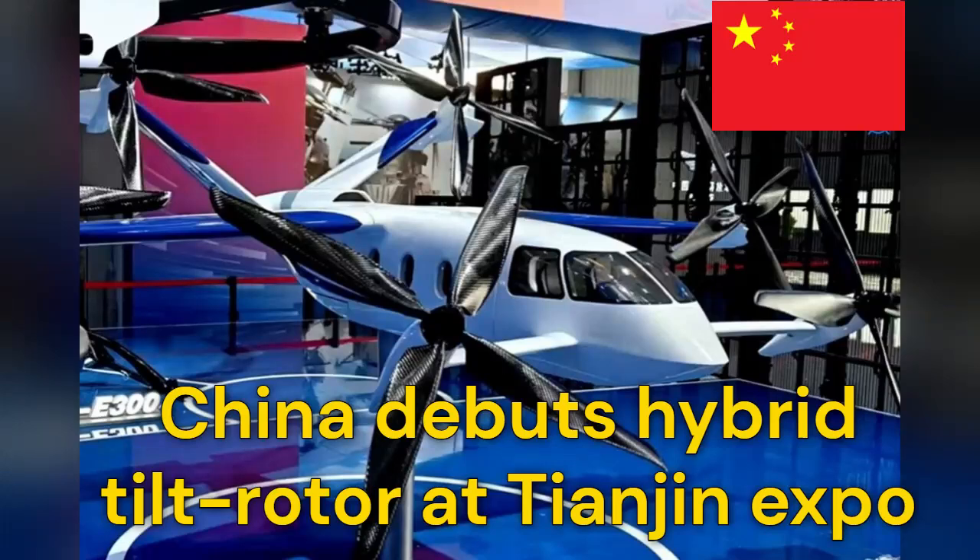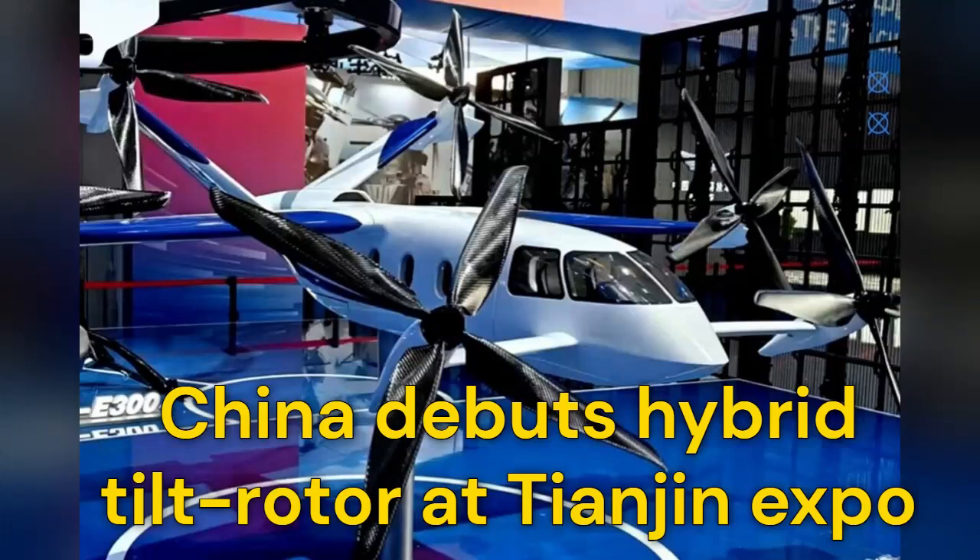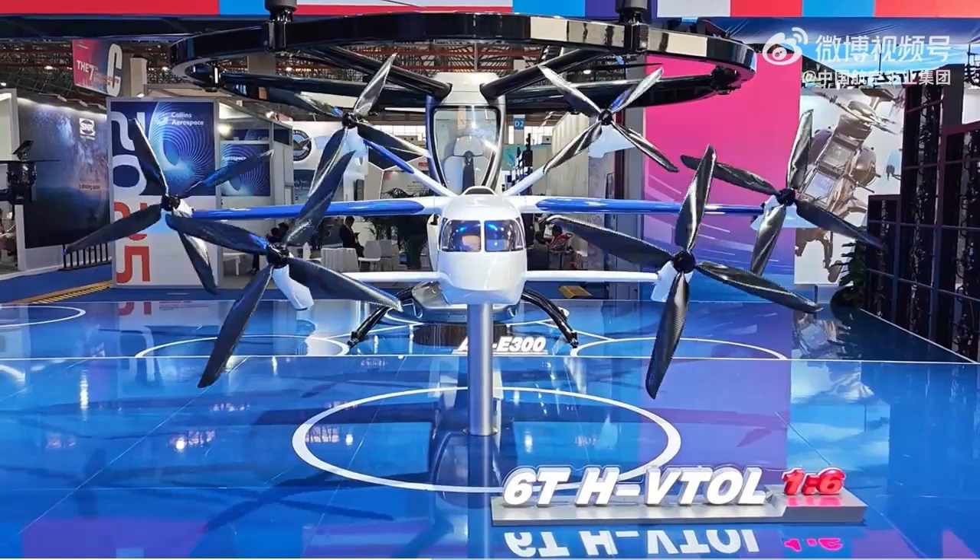China has presented a new hybrid vertical takeoff and landing concept aircraft, dubbed the 6THVT-WELL, during the 7th China Helicopter Exposition in Tianjin, which concluded on Sunday. The aircraft was developed with high-altitude operational demands in mind and is being positioned as a future platform for logistics and utility missions in remote or mountainous regions.